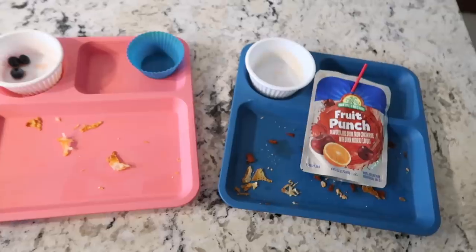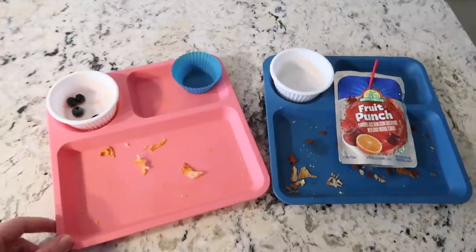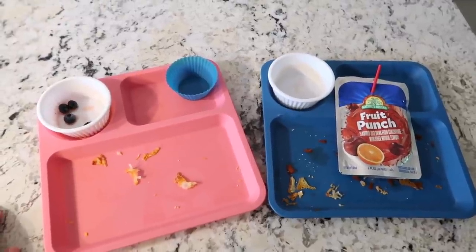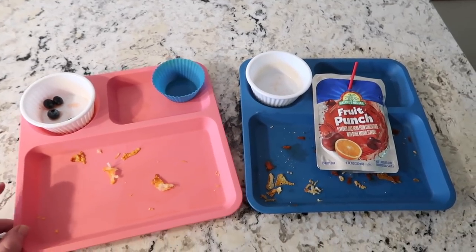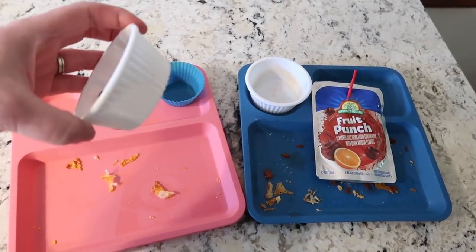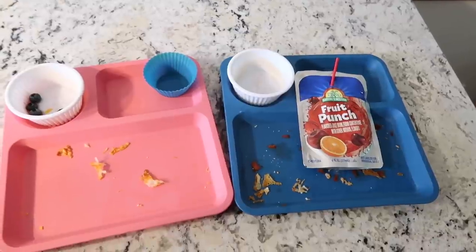That was a hit! Lucy was so excited when she saw it was bagel pizza - she was thrilled that Nate picked that for lunch, so it was a winner for everybody. Mark's plate always looks a mess because he mixes everything together, but he did pretty good. He still had some left over since he was cranky and tired, but the other kids did great. A few blueberries left but that's it. I love these plastic little side cups from the Dollar Tree - they're the perfect little fruit cup size.